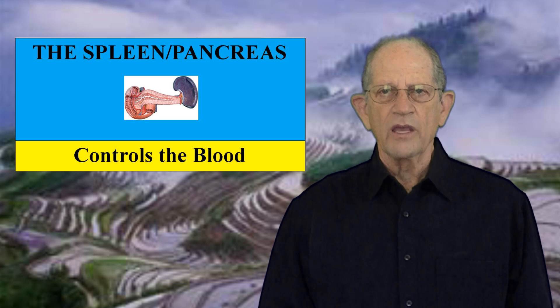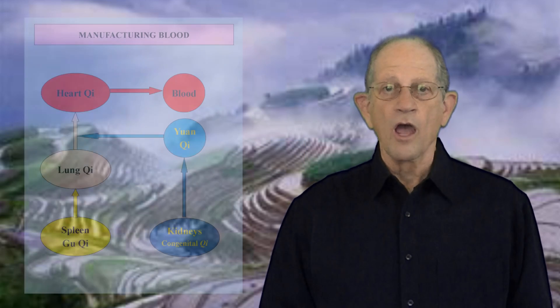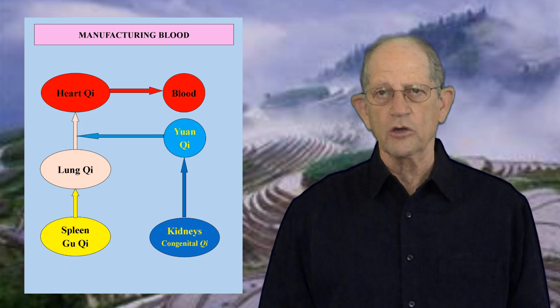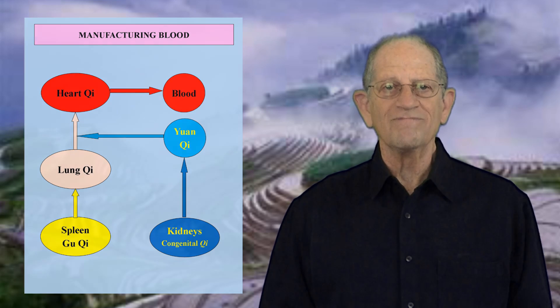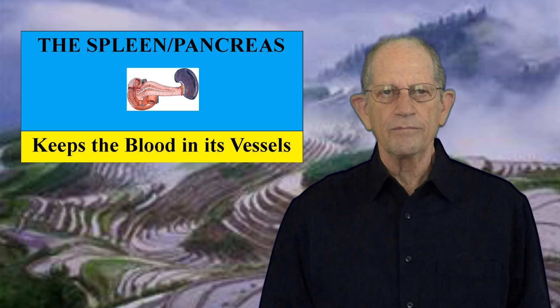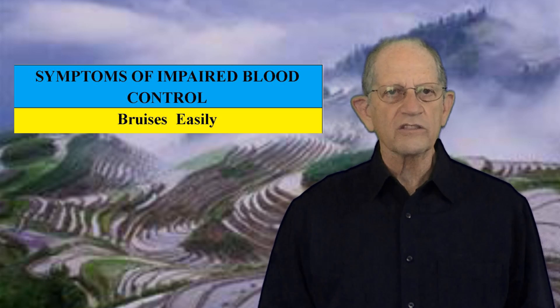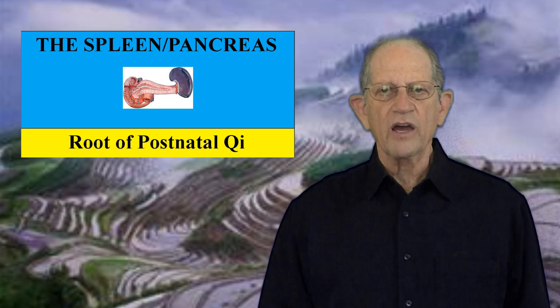Second, the spleen controls the blood. It is said to be the source of Qi and blood. The spleen is critical to the process of manufacturing blood. Gu Qi is first transported upward to the lungs, where it mixes with lung Qi and is catalyzed by original Qi, or Yuan Qi, from the kidneys. It is then sent into the heart, where it is transformed into blood. Spleen Qi keeps the blood in its vessels. If the spleen is deficient, the vessels are not strong enough to hold the blood, and just the slightest trauma can cause the vessels to break and cause bruising. The typical person whose spleen is not governing the blood properly bruises easily — waking up in the morning with new, unexplained bruises. The spleen is said to be the root of postnatal Qi, meaning the spleen, or digestion, is a main provider of Qi during our lifetimes.